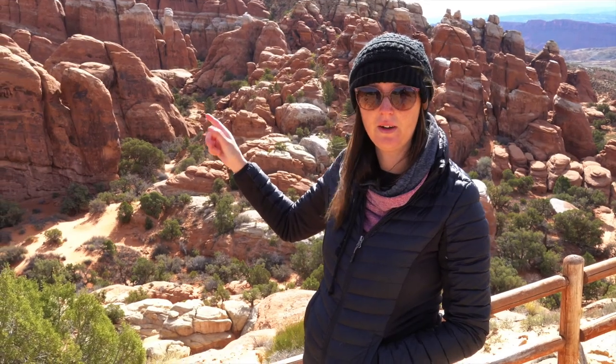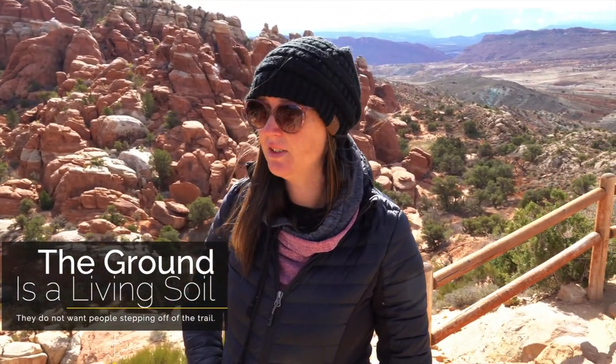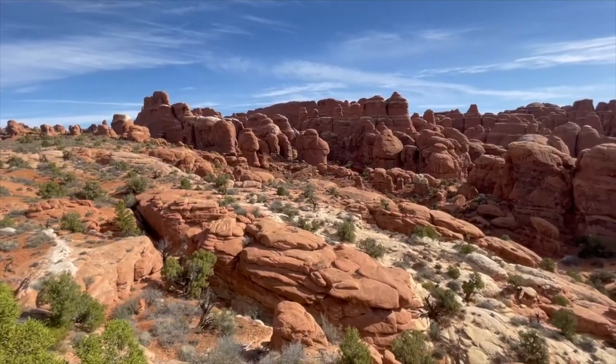We're here at the Fiery Furnace Viewpoint. It's pretty neat. You have to have a permit in order to go down there, or you have to have a guide — some sort of guided tour — because it's pretty easy to get lost and turned around down there since there are no actual trails. There are little markers along the walls, but if you're not paying attention, you could easily get turned around. So we're just going to look at it from above.